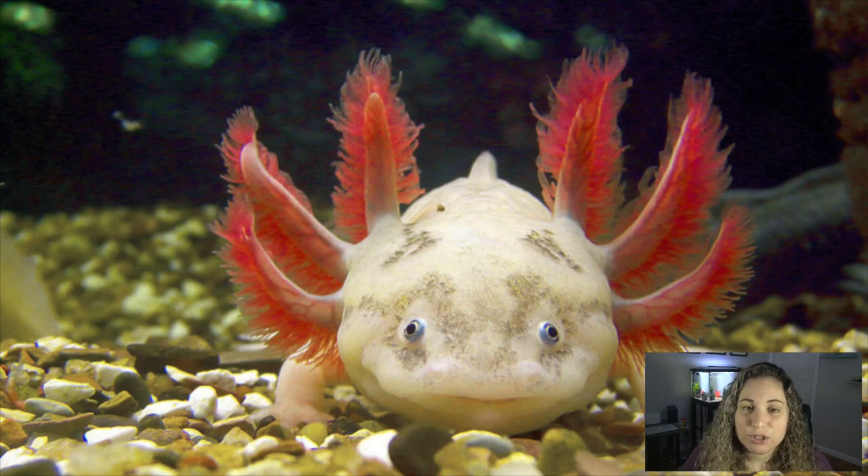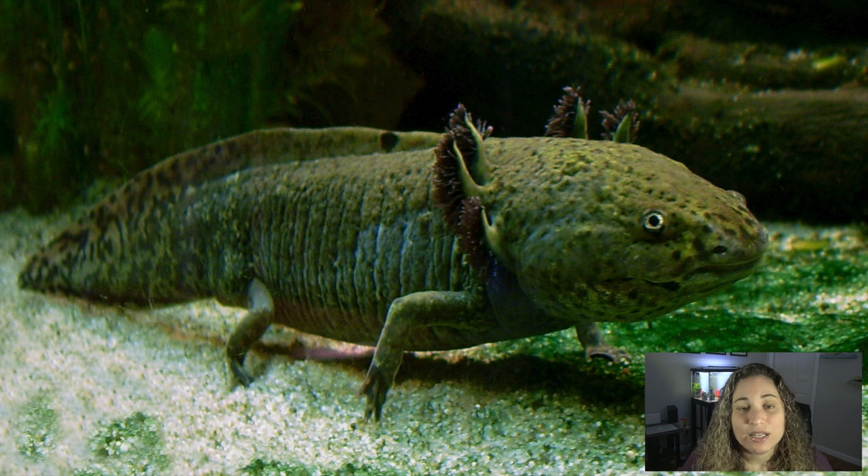This is an axolotl. It's also known as a Mexican walking fish. The axolotl is a salamander that never goes through metamorphosis, so it keeps its fluffy gills and lives in the water for its entire life, unlike other salamanders who become terrestrial once they complete metamorphosis.